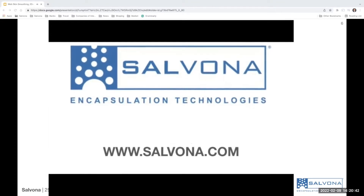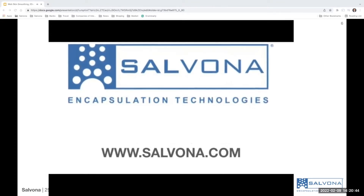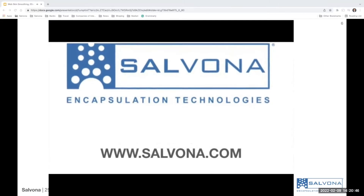Salvona is committed to bringing to the world the best technologies for skin care. Thank you for your interest.